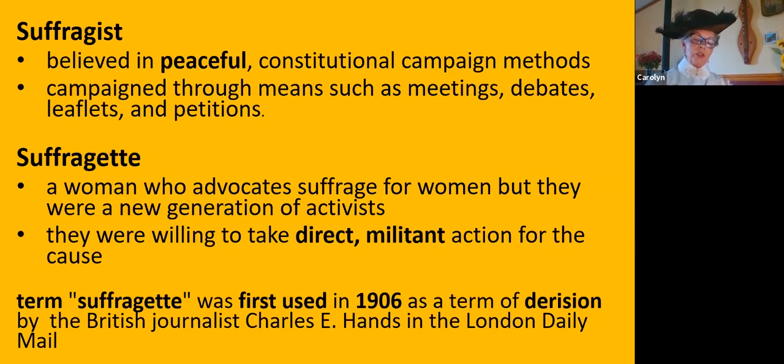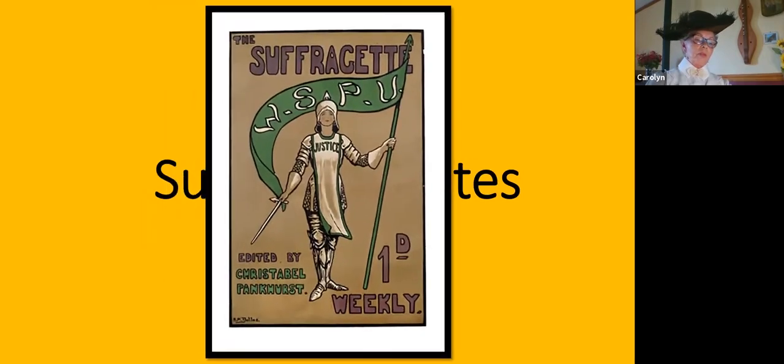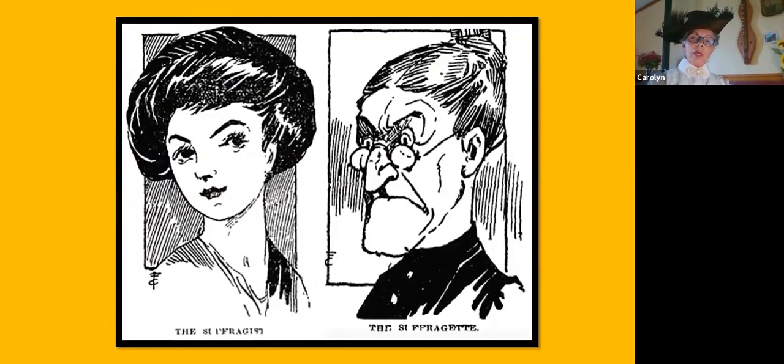He added the diminutive suffix '-ette,' and it was seen as a derogatory term to minimize the women. But the WSPU — the Women's Social and Political Union, the radical branch of the British suffrage movement — embraced the intended insult and called themselves the suffragettes, with a hard G, to signify they were going to get the right to vote. In 1914, the WSPU appropriated the term as the title of their newspaper. Here in the US and UK, newspapers used 'suffragette' for the more militant movement, distinguishing suffragists from suffragettes.